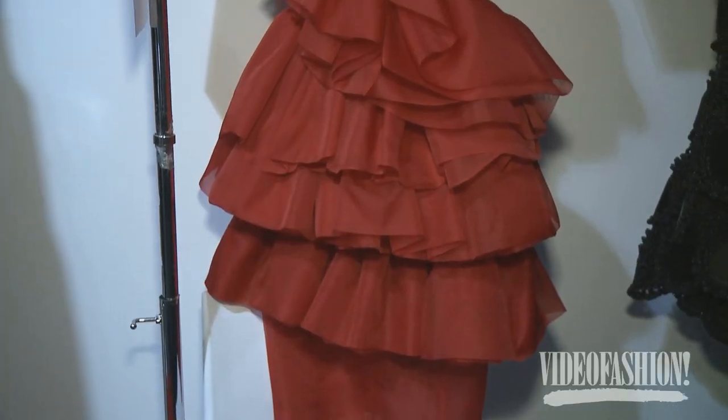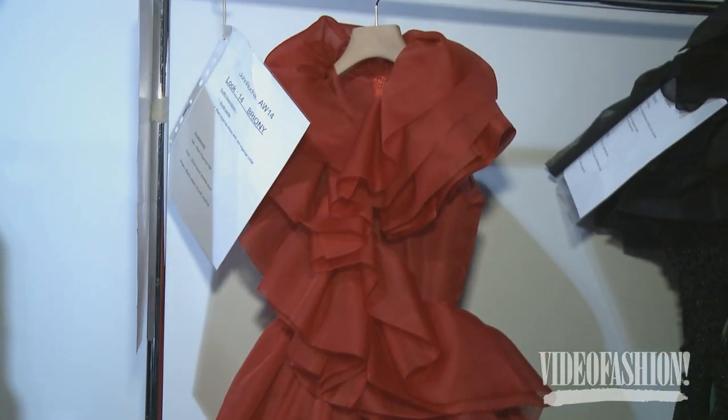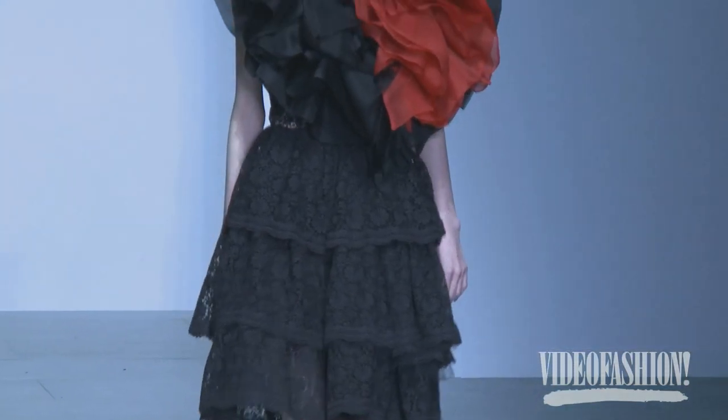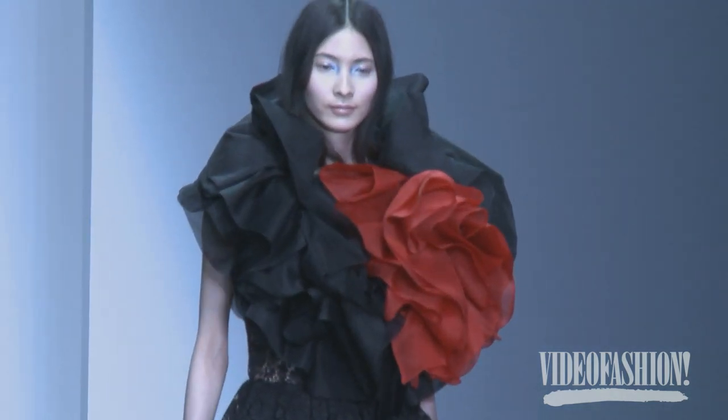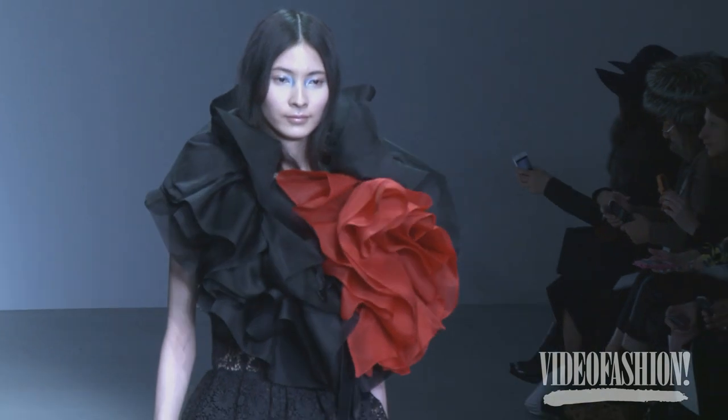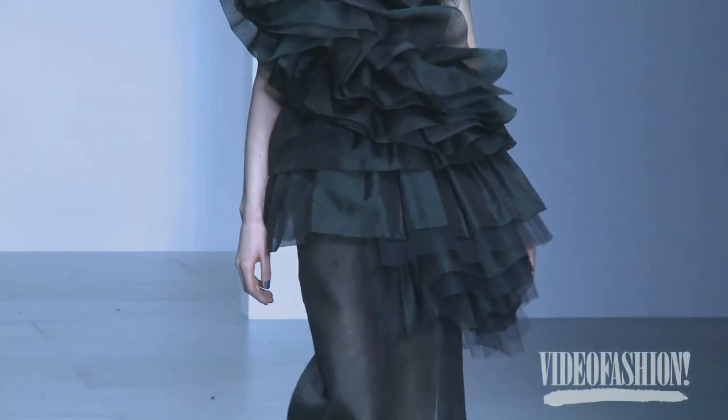All my career is about handcraft. We have a very good team of craftspeople we work with all the time, so a lot of dresses take maybe two or three weeks to construct. Where I come from, there is so much fashion in the marketplace now — I like to be able to do something that comes from my heart and soul, something somebody can treasure.